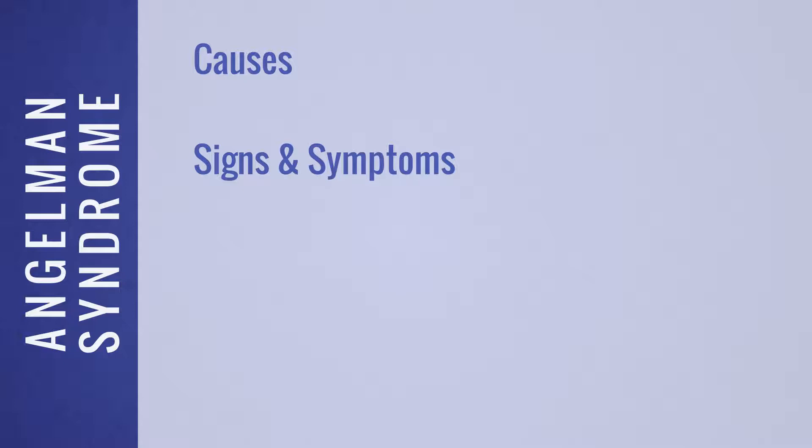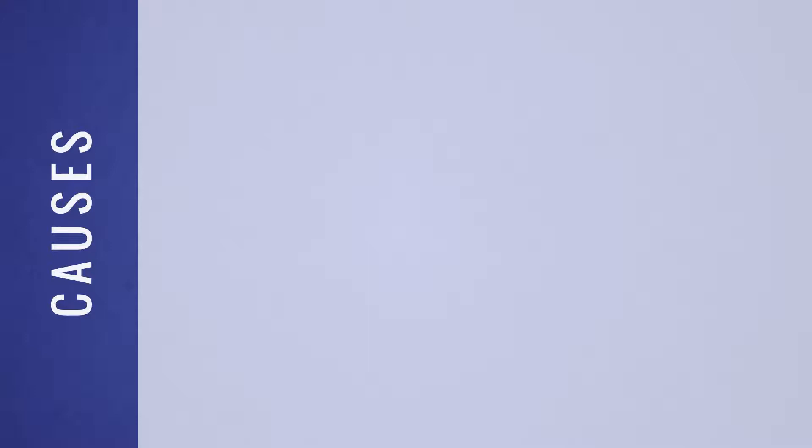In this video, we will learn more about Angelman syndrome by discussing causes, signs and symptoms, the diagnosis process, and treatment and management practices.